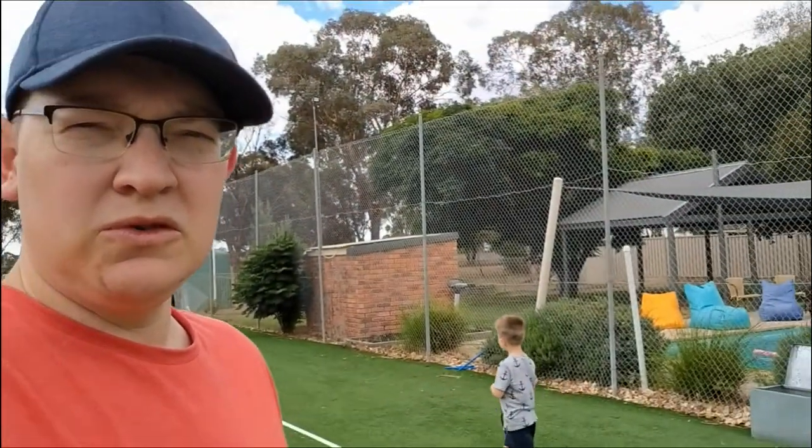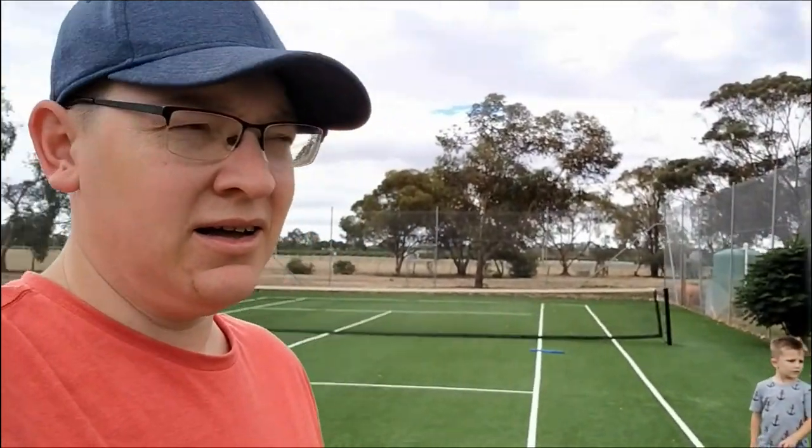I'm going to whack a few balls around here with the young ones and entertain ourselves. I think we've got seafood tonight. We're going to enjoy ourselves. If you could subscribe, that'd be fantastic — jumped up a little bit which has been good. Really appreciate all the comments that people have been leaving.